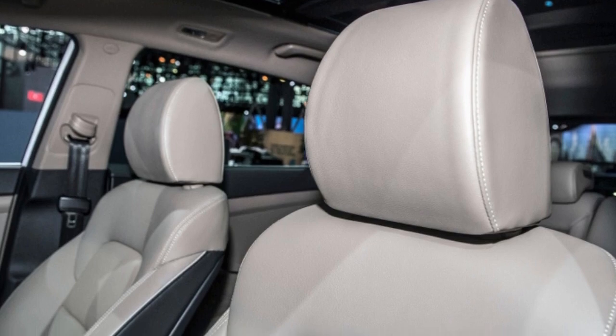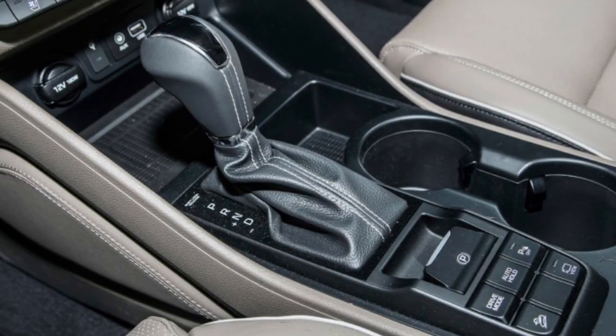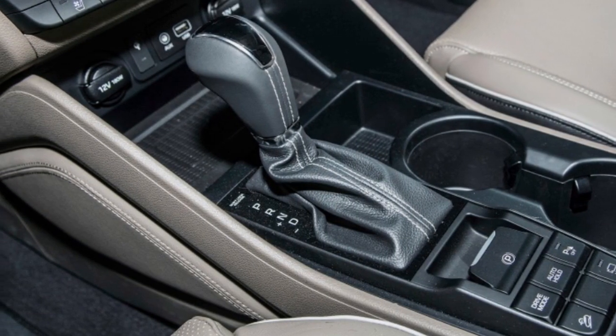Expect to see the 2019 Hyundai Tucson in dealerships this fall. In the meantime, check out our full image gallery above and stay tuned for more — Hyundai is rumored to have an N-branded performance version of the Tucson in the works.